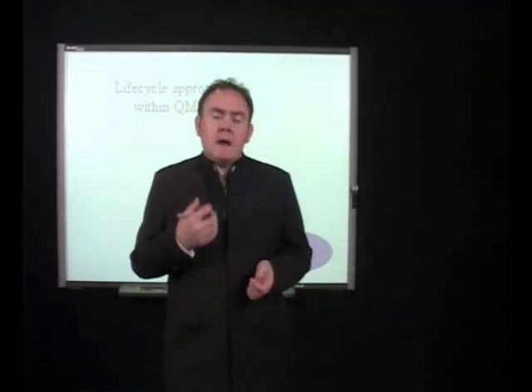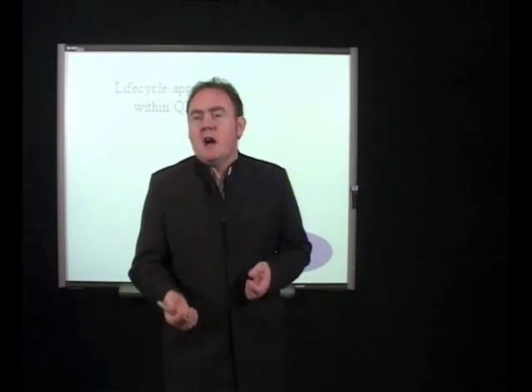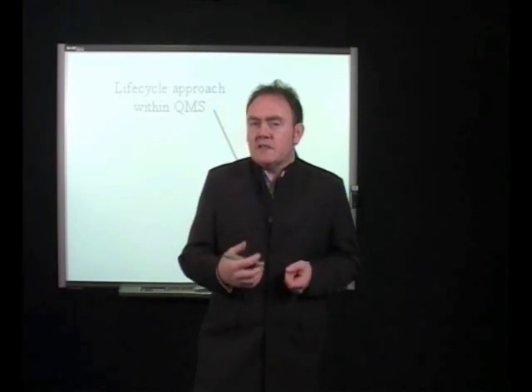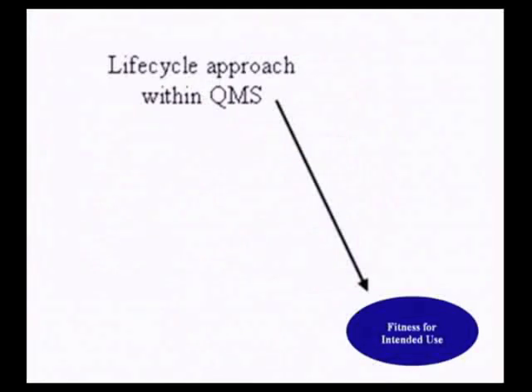Every biomedical manufacturer must always have a quality management system, and that system should also address the life cycle of equipment systems. A typical equipment system life cycle would have a conceptual phase, a project phase, an operational and maintenance phase, and an equipment decommissioning phase.